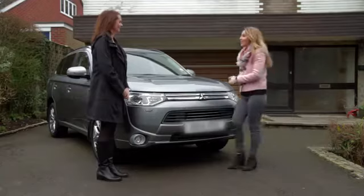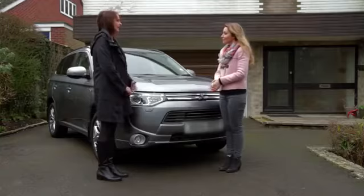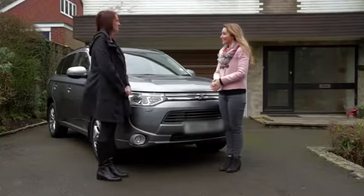Hi Roz, how are you? Good, thank you. First of all, can you tell me what it was that made you want to switch to a plug-in hybrid electric vehicle? Mainly the cost of running it, because it's virtually cost-free for me. I have solar panels anyway, so I charge it for free during the daytime, hardly put any petrol in it, and it's spacious for the children.